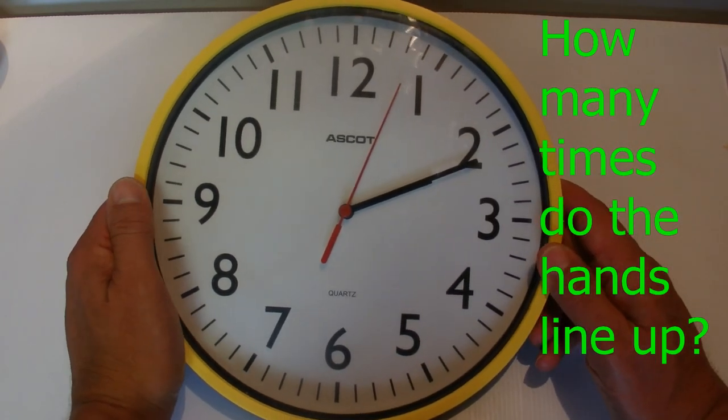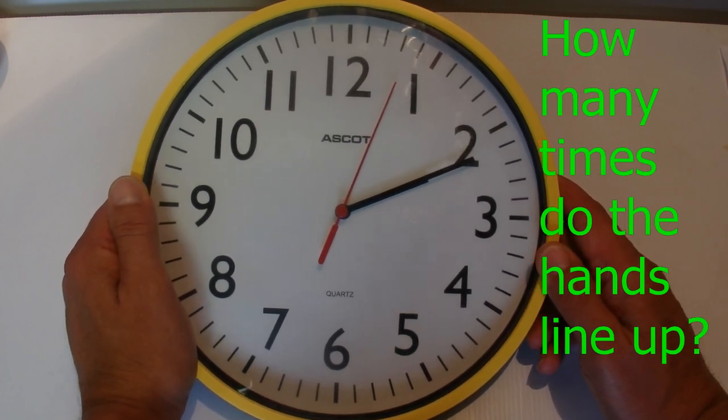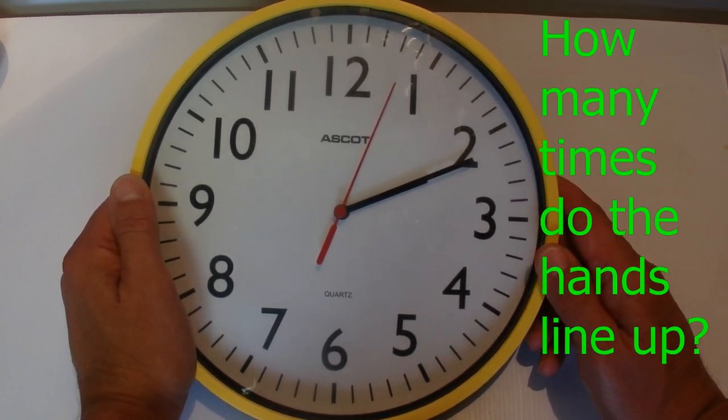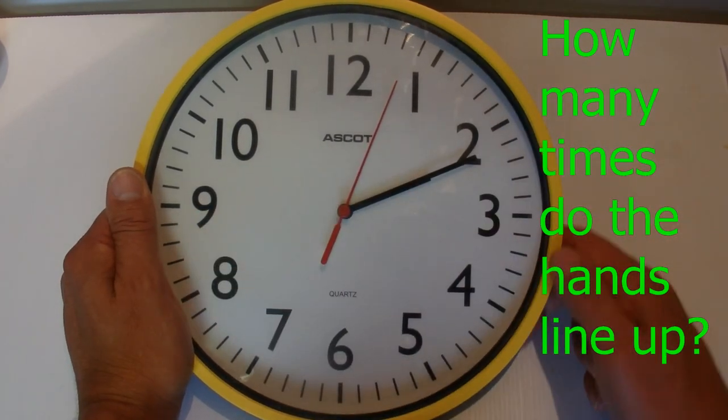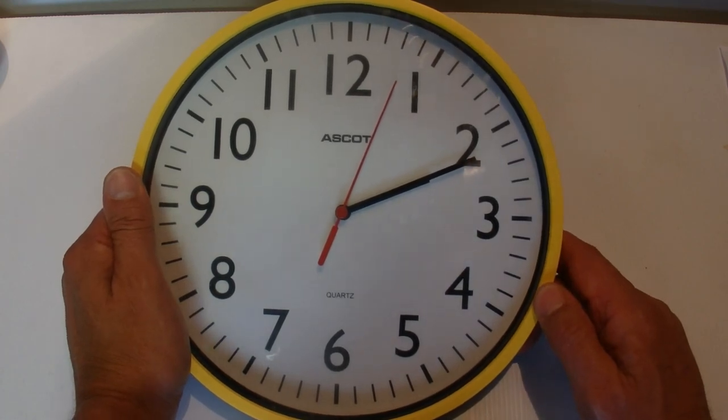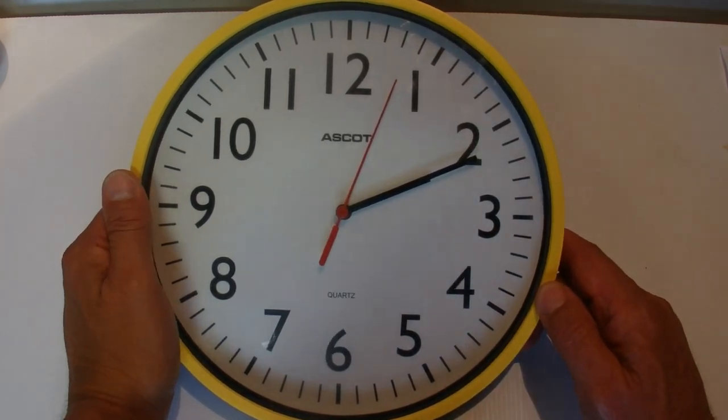Now if you want to think about the answer to the question — how many times do a clock's hands line up in a 24-hour day — click the pause button now. Otherwise, I'm going to go straight into the answer.